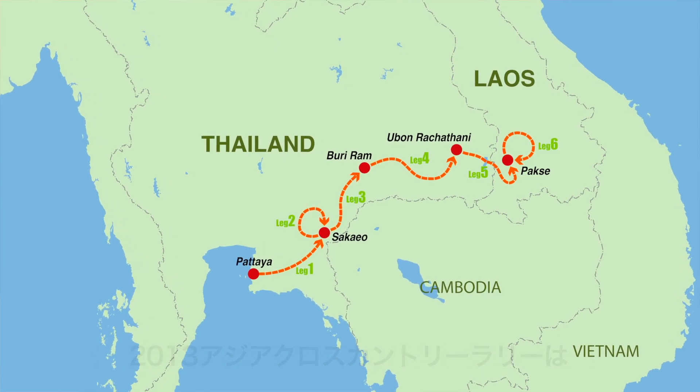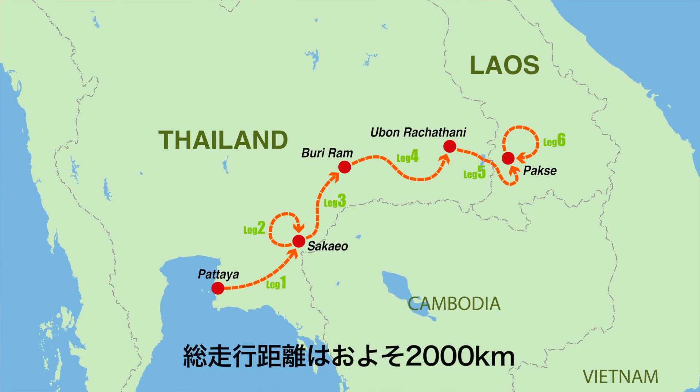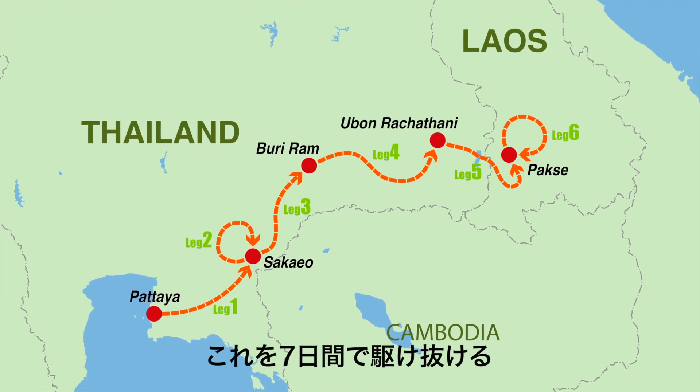だいたい1日どのぐらいの距離走るんですか？400キロオーバーですね。朝7時スタートぐらいから夜6時ぐらいですかね、帰ってくるのが。ほとんど走りっぱなしですね。ドライバーの竹野さんにとっては、ストレスはたまらなかったですか？たまらなかったです。要はね、自分の思い通りにコントロールできる、乗りやすいんですよね。